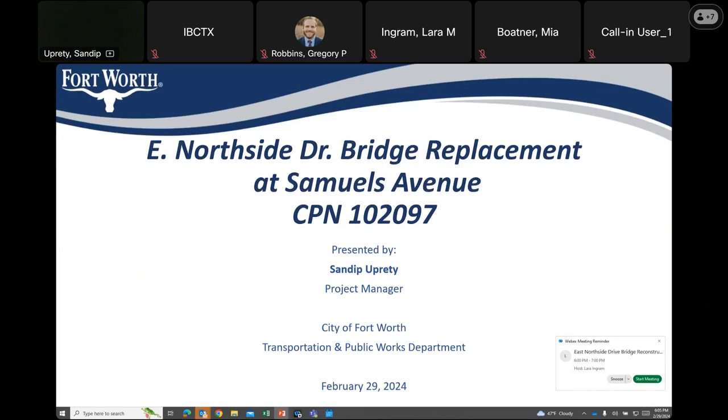1027 East Northside Bridge Replacement Project. My name is Sandy Upteti and I'm the Project Manager with the City of Fort Worth Transportation and Public Works Department. Before I start my presentation, I would like to ask if any council representative wants to say something.